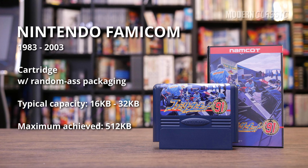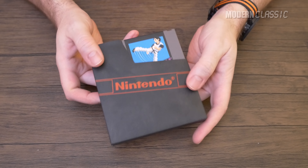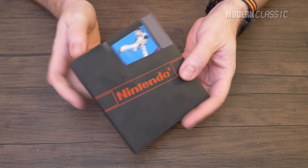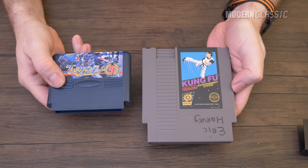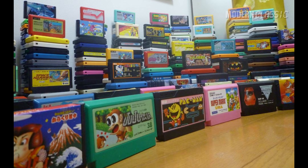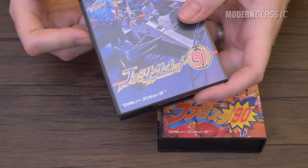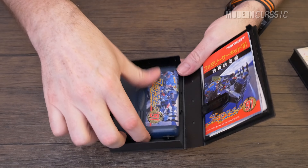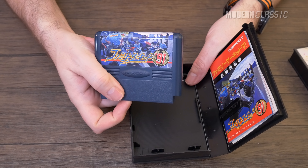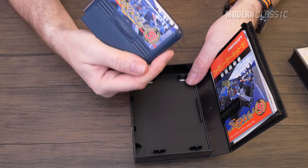Number 6: the Nintendo Famicom — just the Famicom, not the NES, which had cartridges that were too big and came in flimsy boxes most people threw away. The Famicom had smaller cartridges that were bright and colorful, not just the black of most cartridges to that point or the uniform gray of their US counterpart. There was no real standard for the packaging — some Famicom carts came in crappy cardboard, while others like early Namco games came in heavy-duty plastic clamshells that clearly influenced Sega's packaging for the Master System and Genesis. If all Famicom games came like that, the system would be higher on the list.